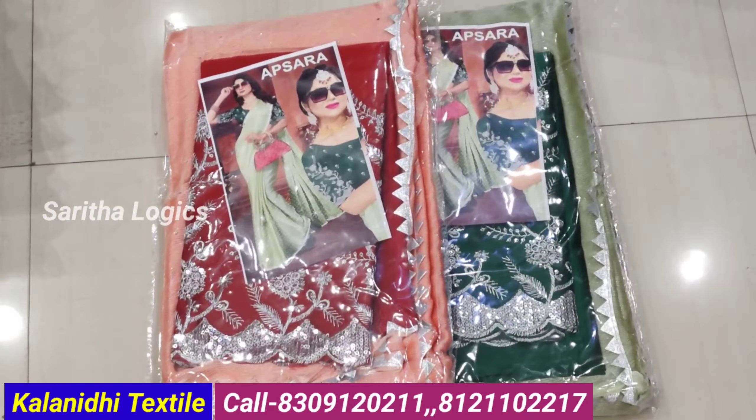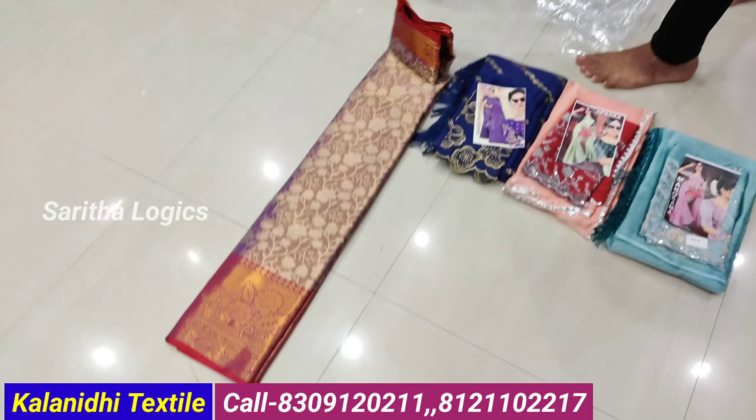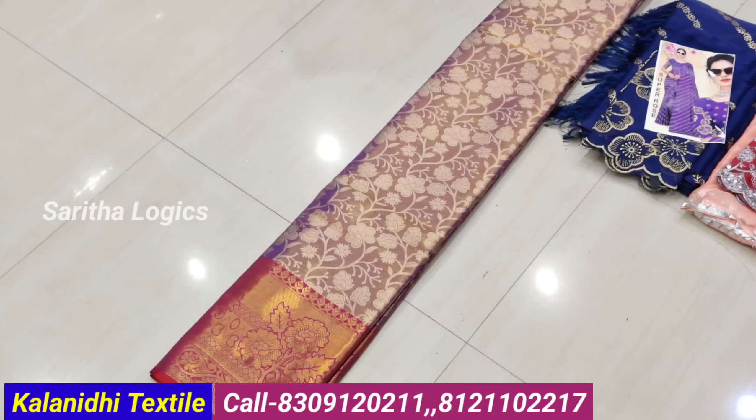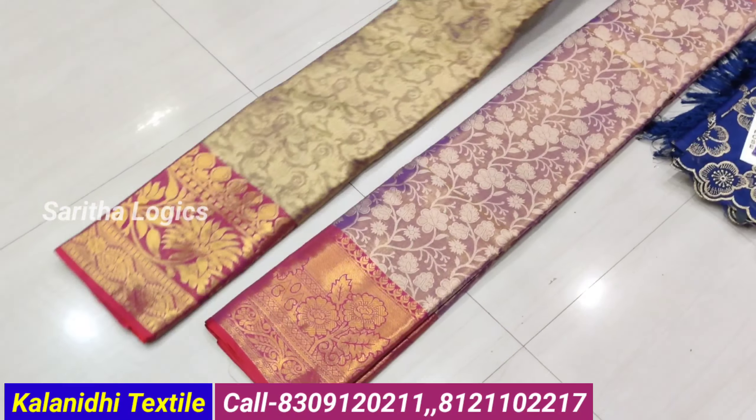Foil print sarees also available. Different grounds and color shades. This quality is good — collecting offer items at around 400 to 450 rupees, with contrast color border and full all-over weaving.